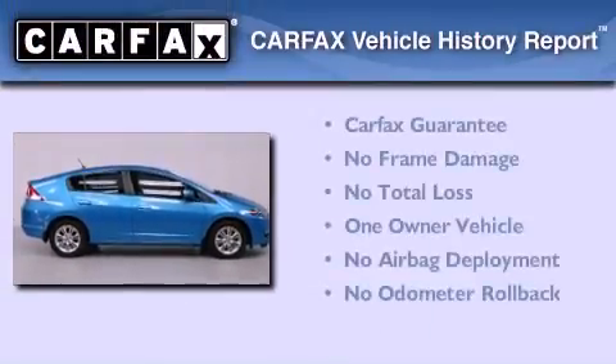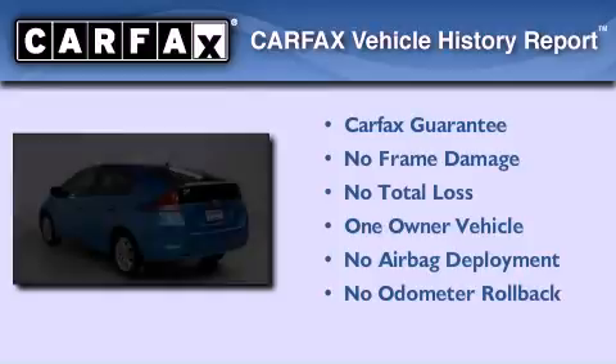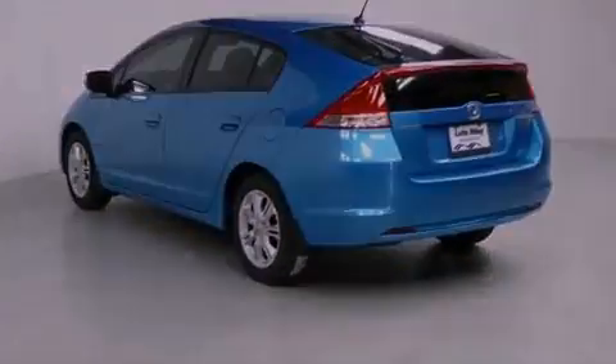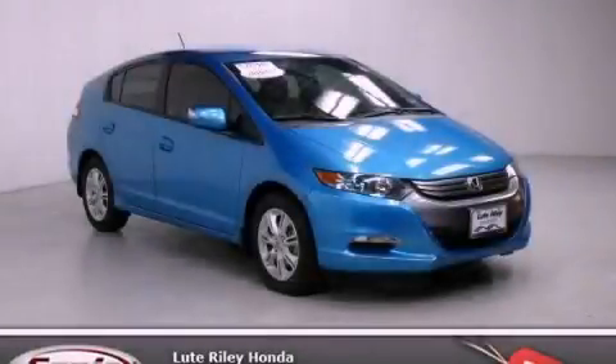This Honda has had only one owner, and it qualifies for the Carfax buyback guarantee. Call now to find out how you can own this breathtaking vehicle.